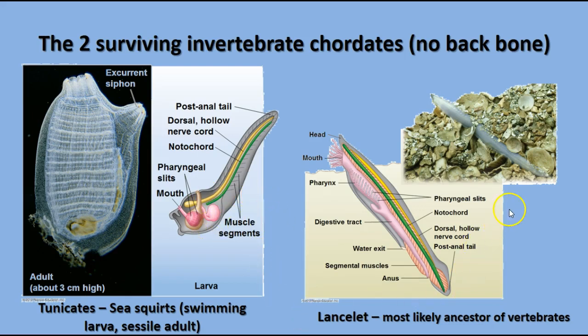The other group is the lancelets — little fish-like organisms about one to two inches long that look very much like the generic chordate diagram. They live in the ocean and burrow into the sand with just their mouth sticking out. The mouth has tentacles that filter things out of the water. They have all the characteristics of chordates and are probably most closely related to vertebrates, much more so than sea squirts or tunicates.